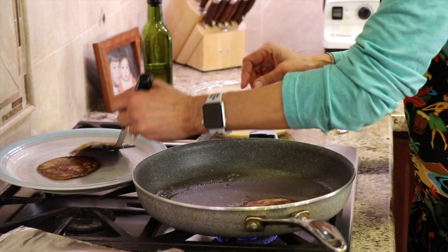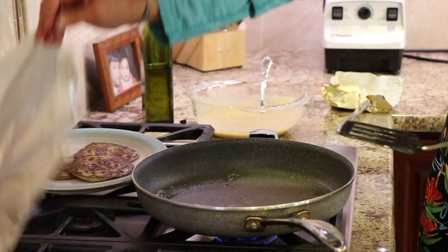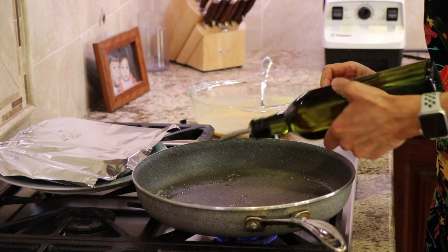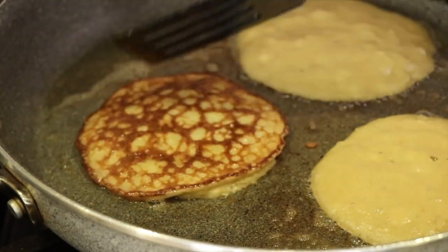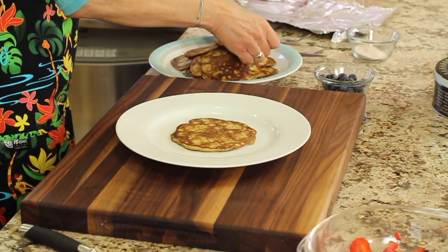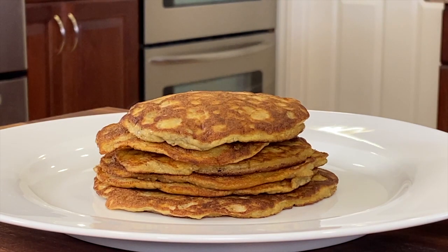Place the finished pancakes on your plate. You could also put them in a very low oven, maybe 170 degrees Fahrenheit, to keep them warm, but for now I'm just going to place a little piece of foil right over the top. For each batch, add just a little bit more oil and a little bit more butter. We ended up getting 13 pancakes out of that batch.